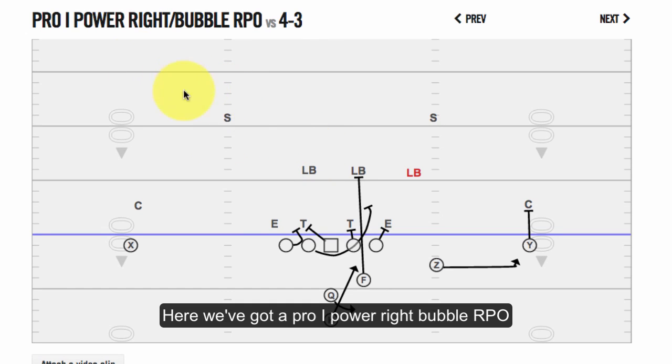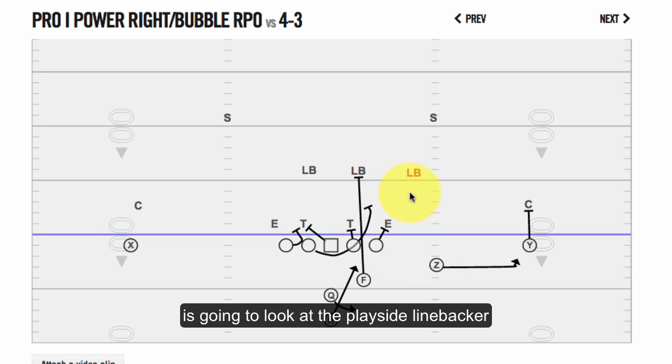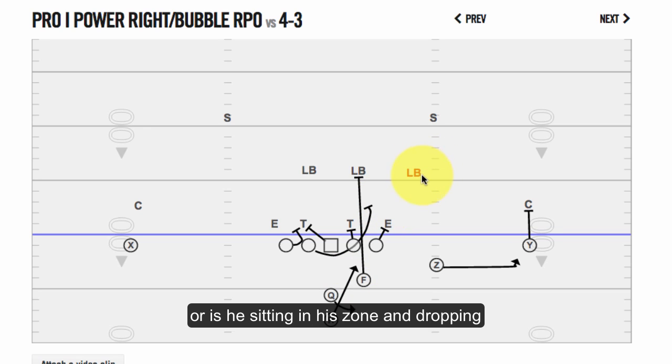Here we've got a Pro-I power right bubble RPO, or run pass option, where the quarterback is going to take a look at the playside linebacker. He's going to identify, while he meshes with the halfback, whether that linebacker is playing run or sitting in his zone and possibly even dropping to cover the bubble screen that's also being run right here.